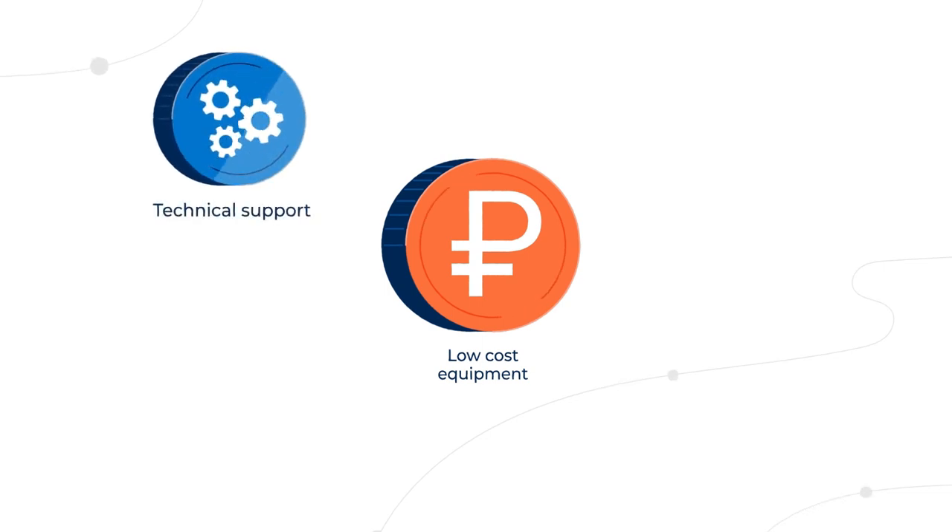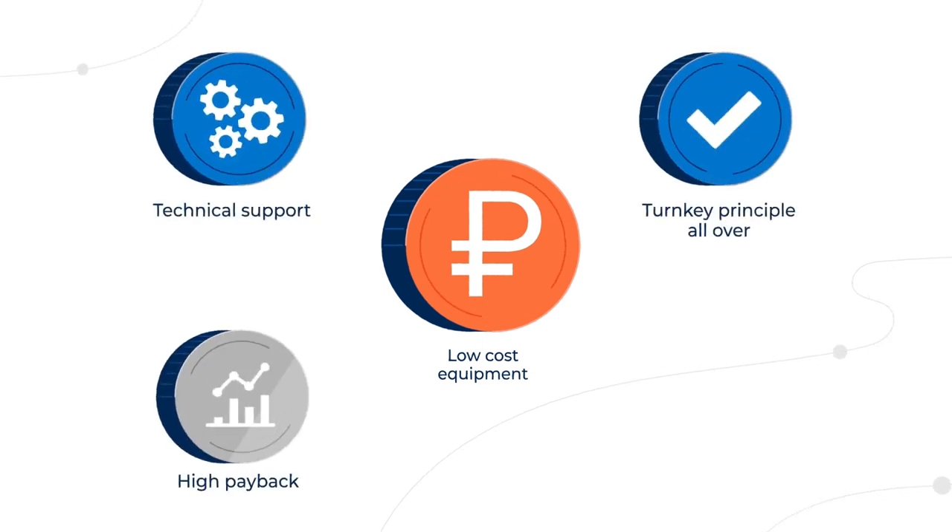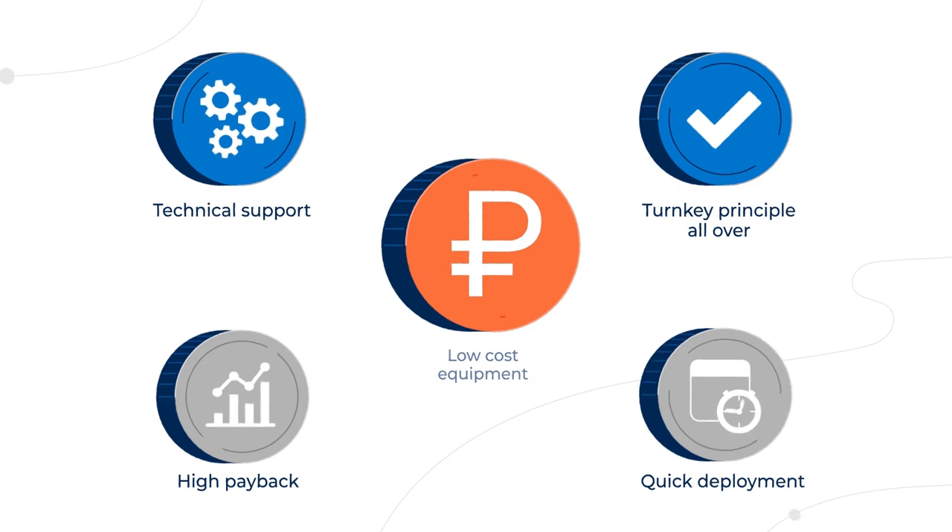You can achieve the quickest return on investment by improving efficiency, security, and compliance with legal requirements.